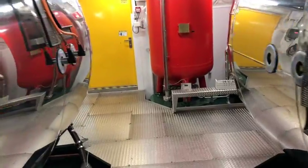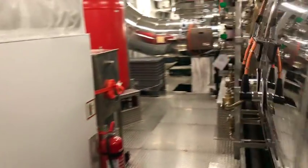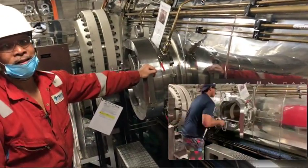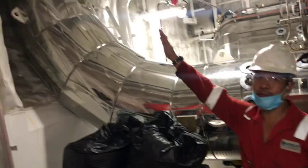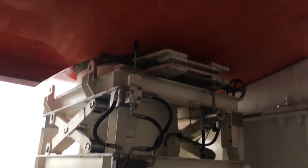This is the medical lock, where you put all the food and give it to the saturation divers inside. This is chamber one, this is chamber two. For emergency, all the occupants of the chamber will go up through the trunking to the SPHL — self-propelled hyperbaric lifeboat.